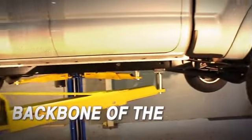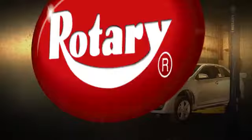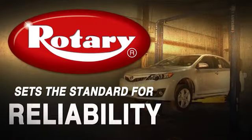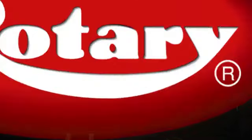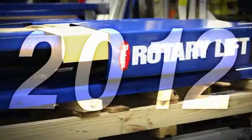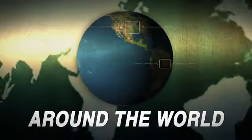Two-post lifts are the backbone of the vehicle service industry. And Rotary Lift sets the standard for quality, durability, and reliability. For decades, Rotary's automotive lifts have continued to dominate the market, with more than a million two-post lifts helping technicians and shops all around the world.